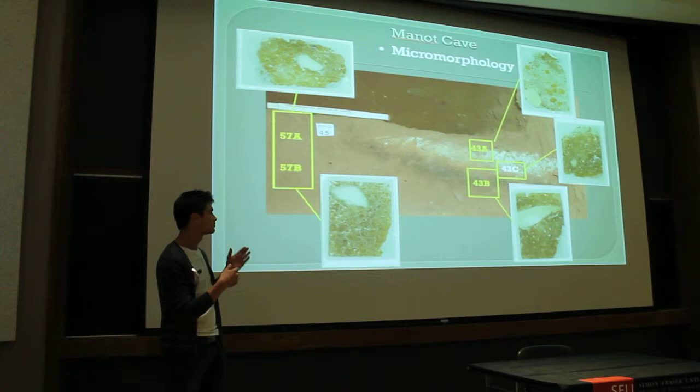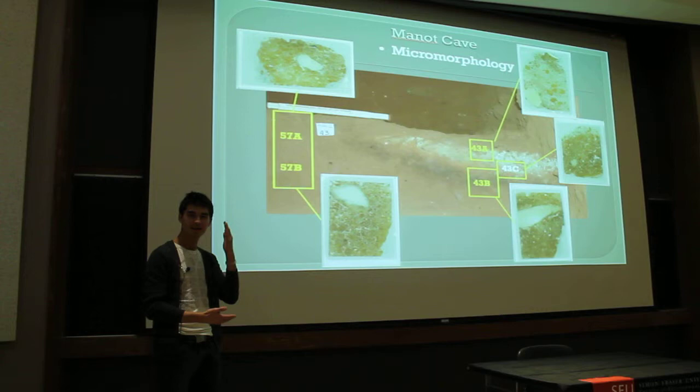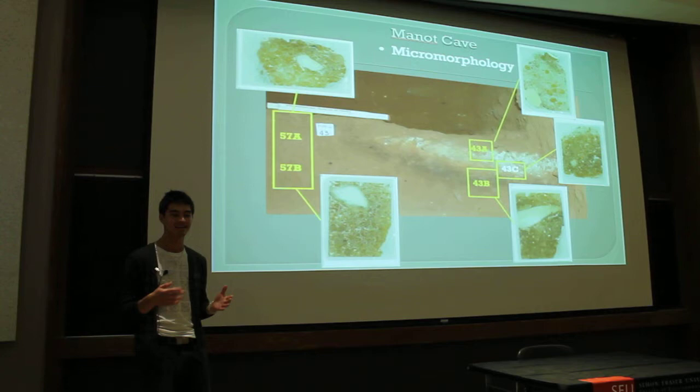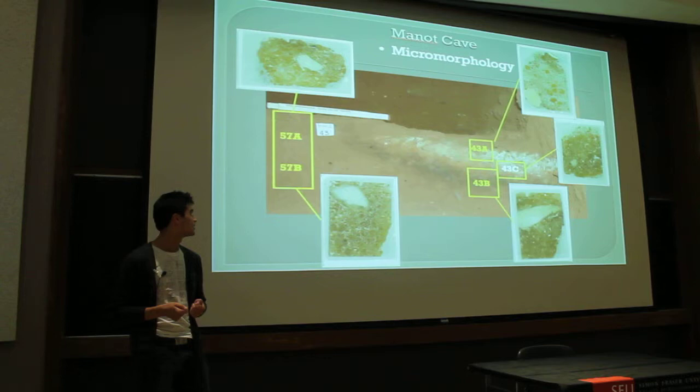What I do is take blocks of sediment out, cast them in resin, cut them very thin, glue them into a slide, and look at them under the microscope. This enables us to look at really small things. It's very significant, because if you take a rock and smash it and mix it in the dirt, you won't find much even if you sieve it.